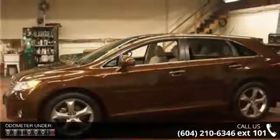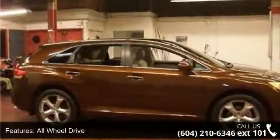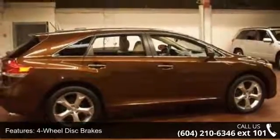This vehicle's top features include all-wheel drive, power steering, four-wheel disc brakes, aluminum wheels, rear spoiler, automatic headlights, fog lamps, privacy glass, MP3 player and auxiliary audio input.